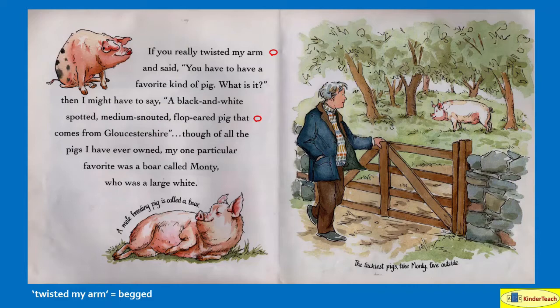If you really twisted my arm — which means you begged me — and said, 'You have to have a favorite kind of pig, what is it?' I might have to say: a black and white, spotted, medium-snouted, flop-eared pig that comes from Gloucestershire. Though of all the pigs I have ever owned, my one particular favorite was a boar called Monty, who was a large white. A male breeding pig is called a boar.